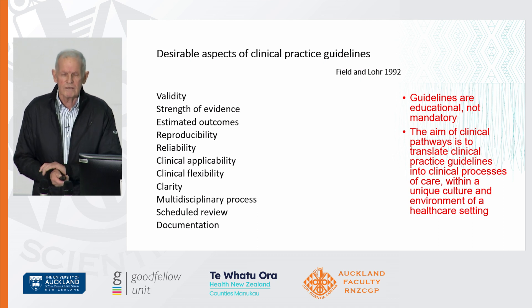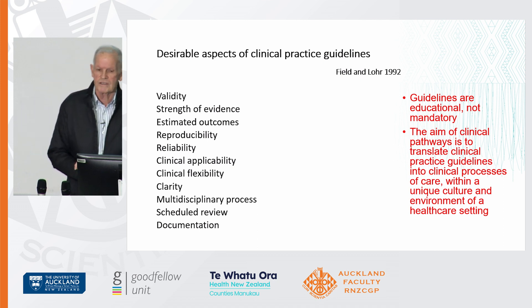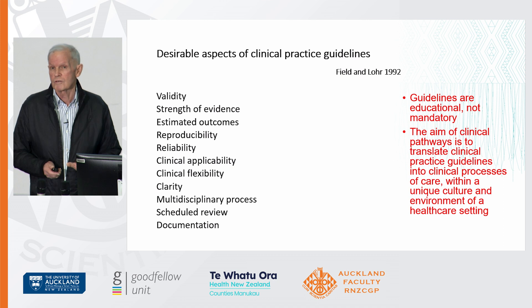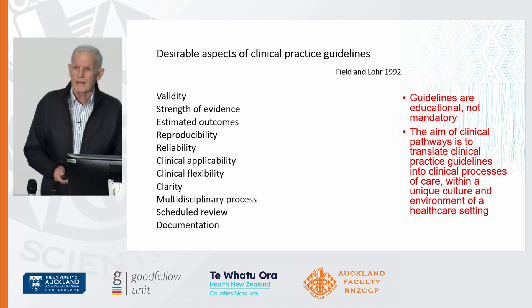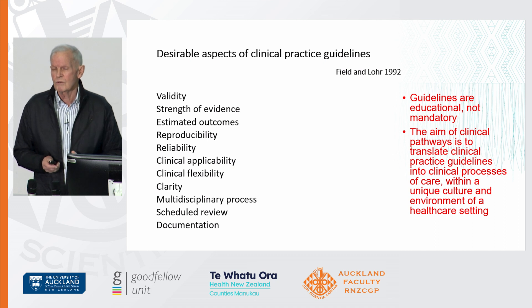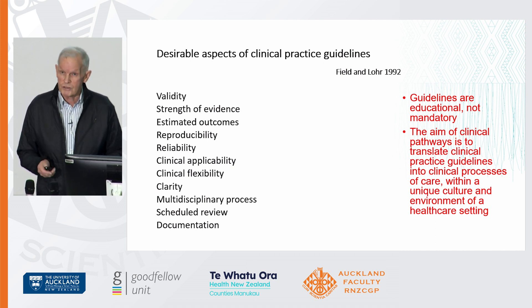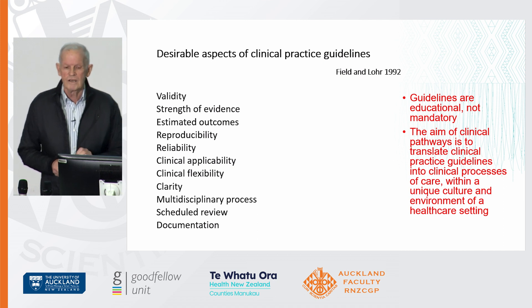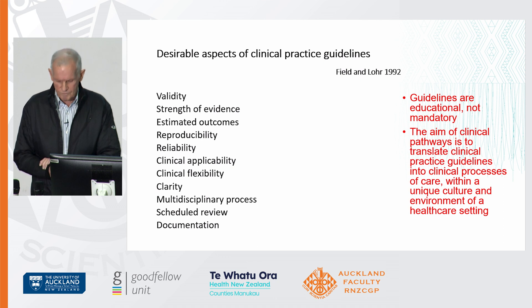I was overseas doing a sabbatical and on the front of their guidelines book — which it was in those days — it said educational, not mandatory, because in those days it was considered cookbook medicine. But the aim of the pathway is to relate it to your local context, not the British context or the American context. So it's targeted for the people who are in your area.